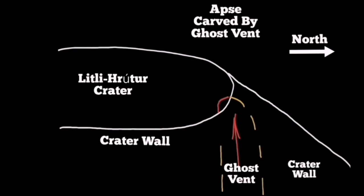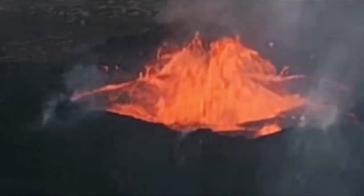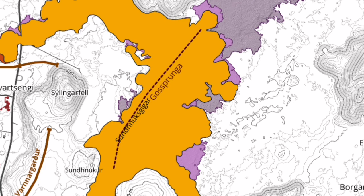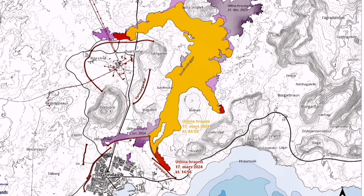Again, formation of caves, like what we see in the Litli-Hrútur volcano, and similar things like that here. This is a clear example — in Litli-Hrútur we have the cave, this is the shape of the cave, and this is the shape of the fissures, as you can see here.